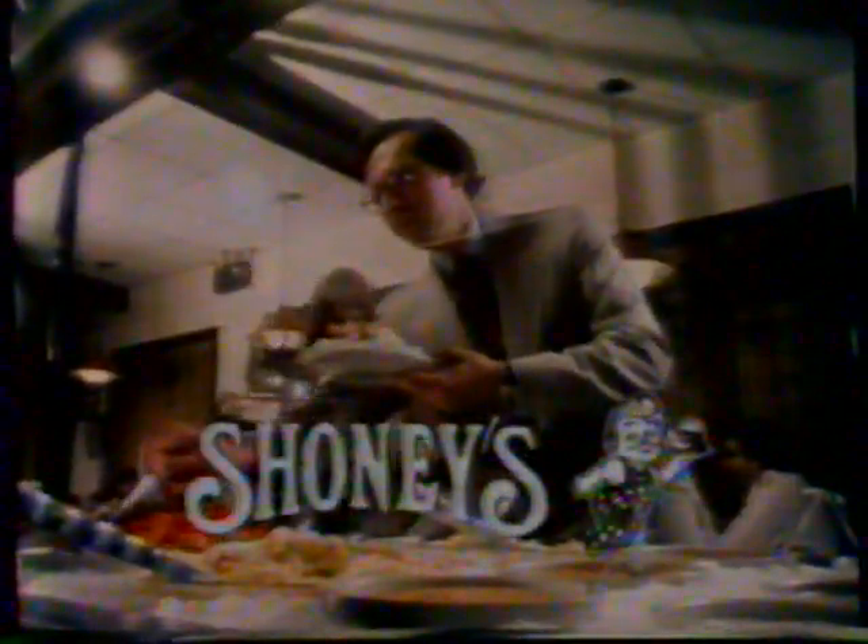Dressings, cheeses, always pleases. You're gonna love Shoney's. We borrowed some nice ideas from your mother, like garden-fresh vegetables for our make-your-own salad bar. And the price is nice.